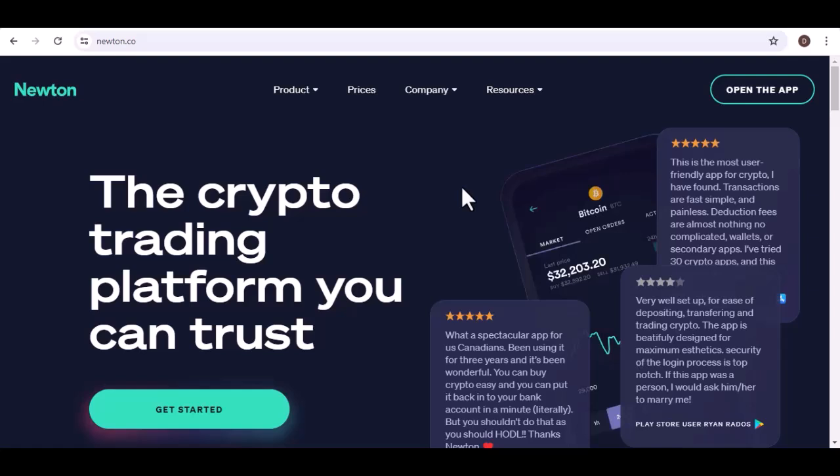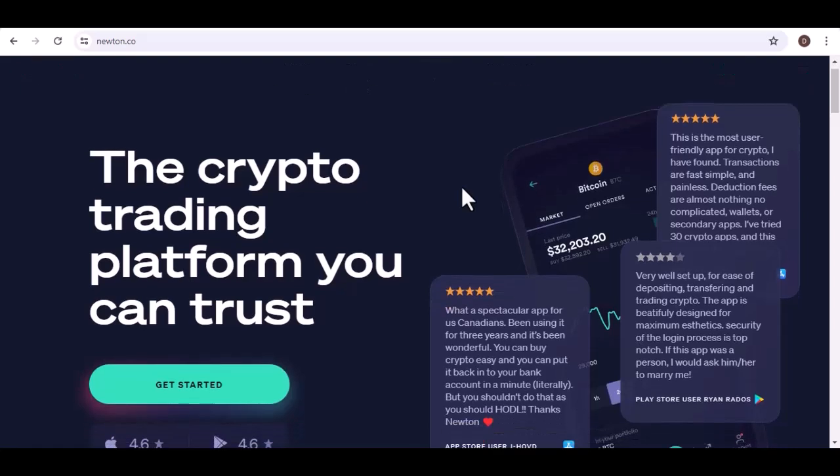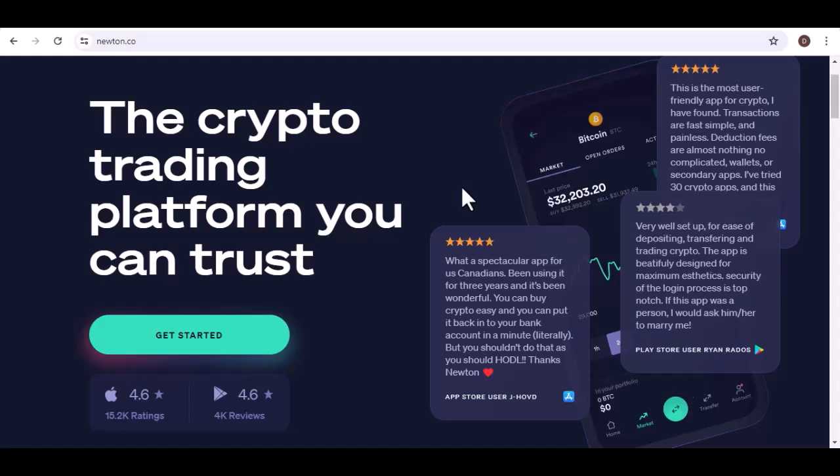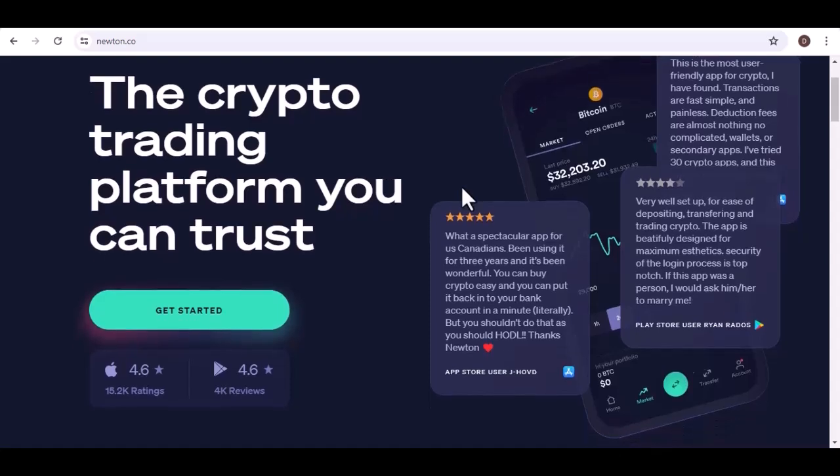You're not alone. Thousands of coins exist, each vying for your attention and investment. Picking the right ones can feel like navigating a financial jungle. But what if there was a platform that curated high-quality projects, simplifying your crypto journey?